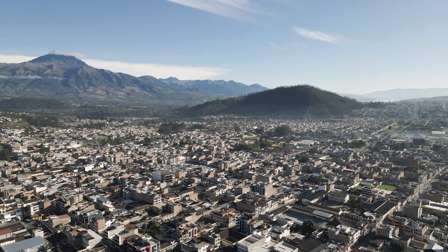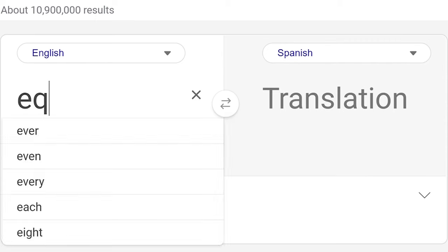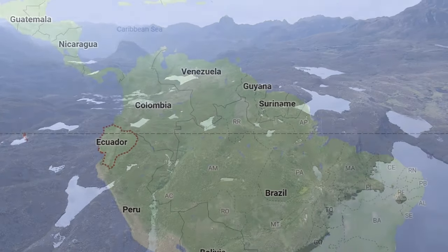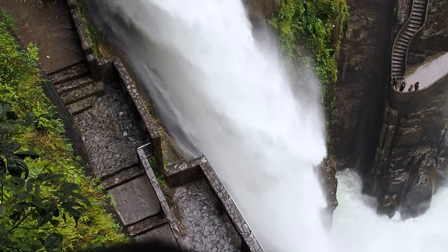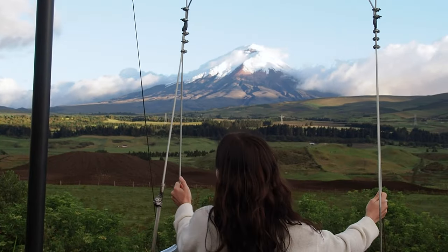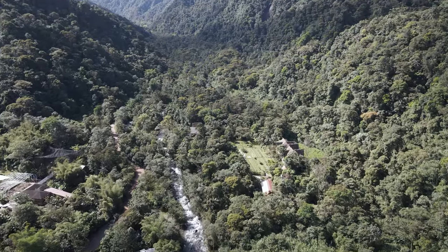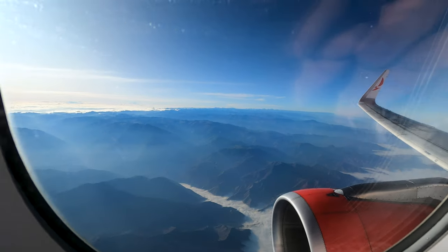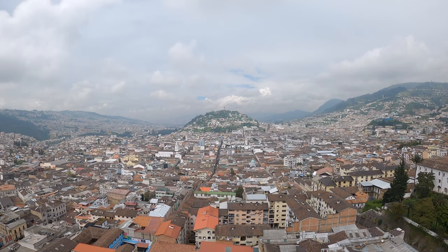We're going to be spending the next six weeks exploring the beautiful country of Ecuador in South America. Literally translating to equator, Ecuador is one of the few countries in the world to straddle the northern and southern hemispheres. It may be small, but it is packed with incredible diversity, from the sprawling Amazon rainforest to towering snow-capped volcanoes and immense crater lakes to lush tropical valleys. After a quick flight over the Andes from Peru, we landed in the country's capital of Quito, ready to start our Ecuadorian adventure.